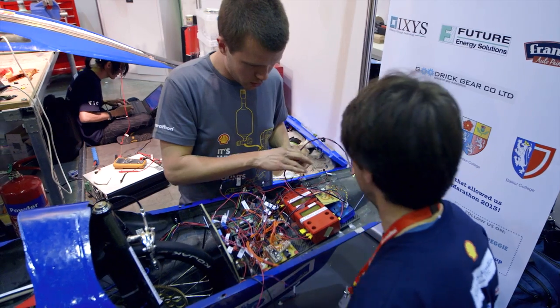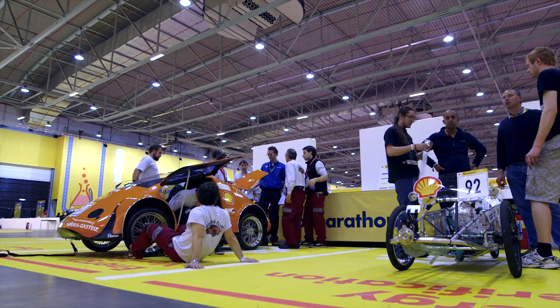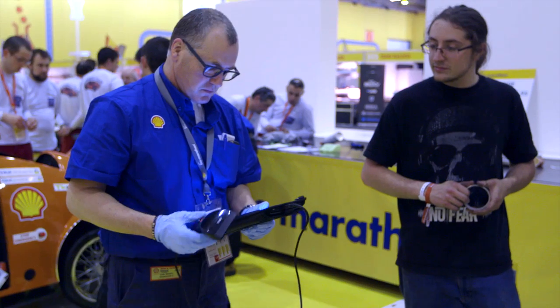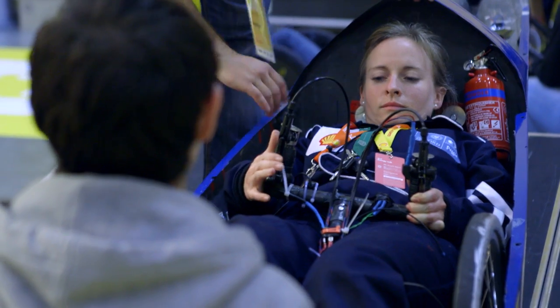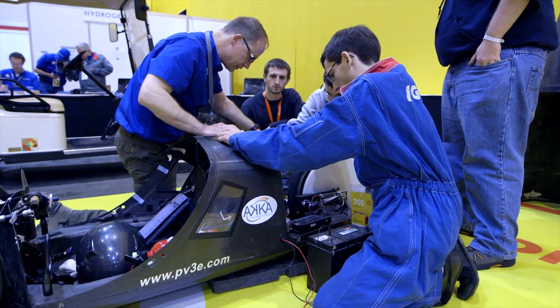Technical inspection here at the Shell Eco-Marathon entails a very detailed check of the vehicles. It starts with simple things like vehicle dimensions and weight, but goes to brake testing and inspection of the fuel system, just to find whether there are any hidden energies in the vehicle.